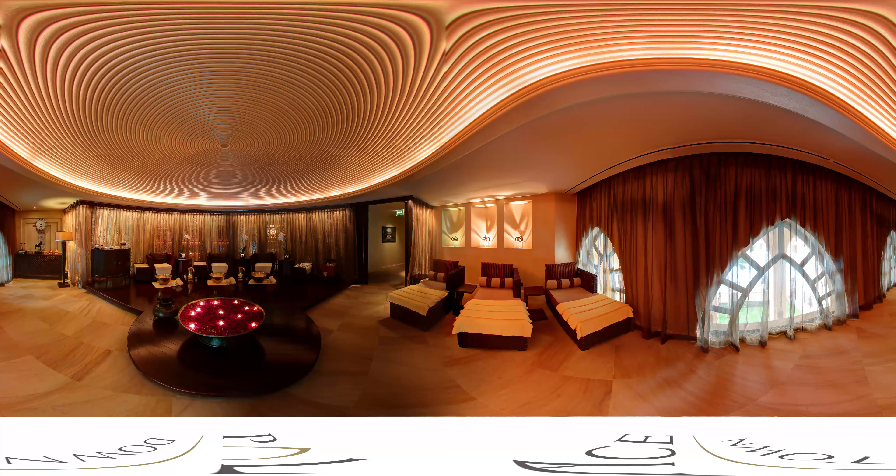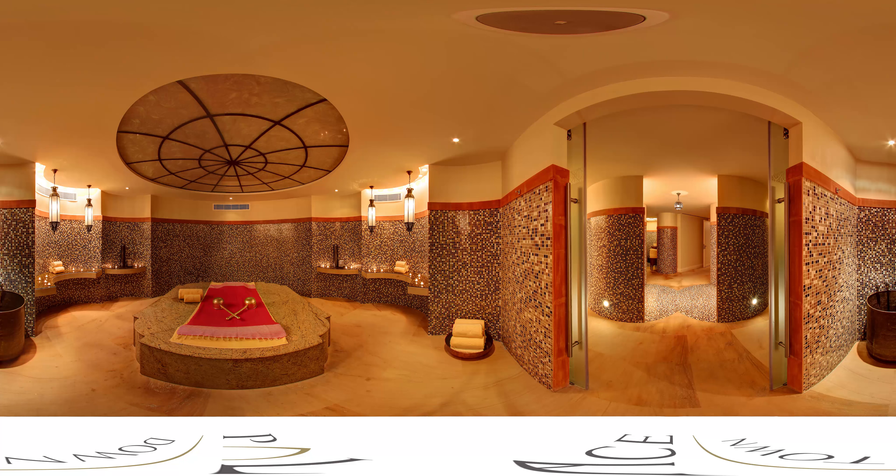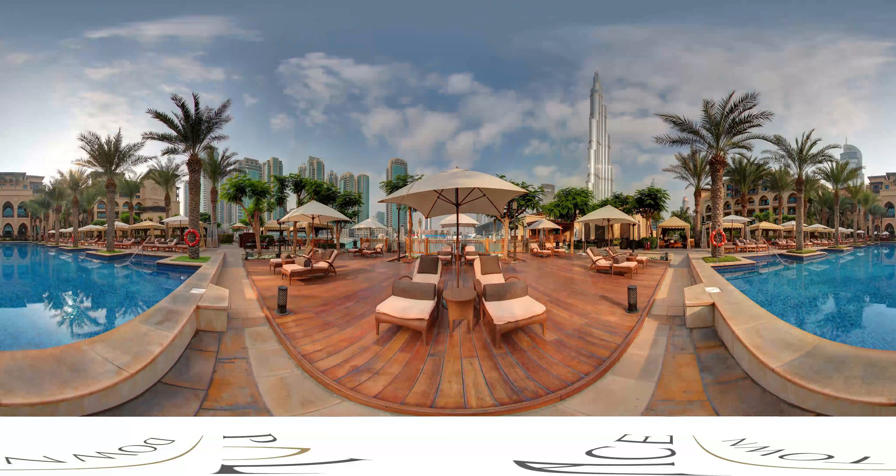The Spa is an award-winning retreat for complete rest and renewal. Well-trained therapists ease away stress through authentic therapies within spacious treatment suites that provide sheer comfort.